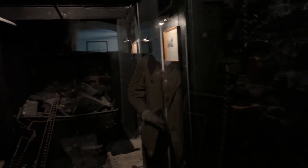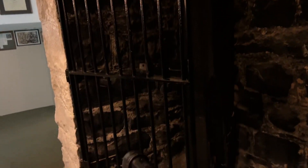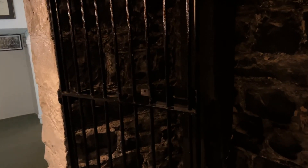That scared the crap out of me! Really, really awesome stuff — just wanted to share all this with you guys. And you can see there's the gate — that's probably the original gate. Very cool.